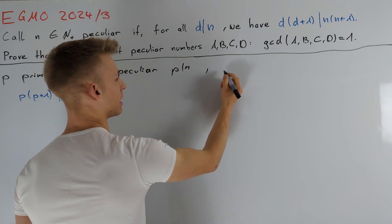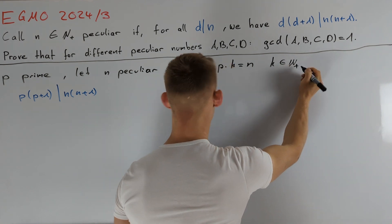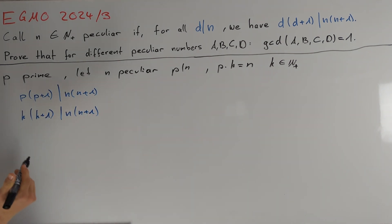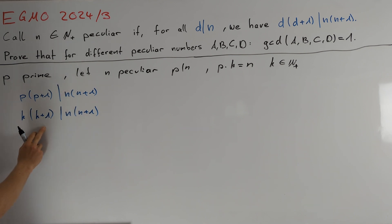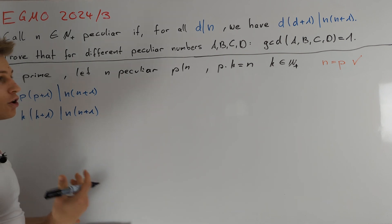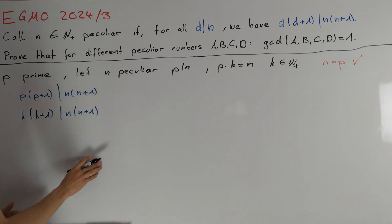Let's define k such that p times k equals n, so k is a positive integer. We know that k times k plus 1 also divides n times n plus 1. If n is just equal to p, then the first equation is obviously true, and in the second one we have k equals 1. Since the right side is divisible by 2, this second condition is also true. Moreover, p and 1 are the only divisors of a prime number p, so n equals p is indeed a valid peculiar number — the first possible value for n.